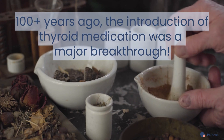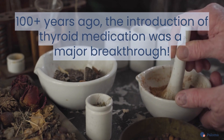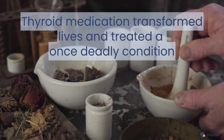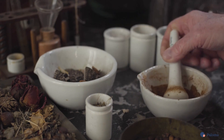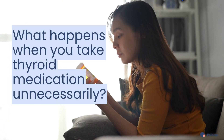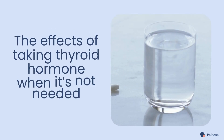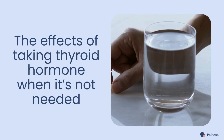More than 100 years ago, the introduction of thyroid medication was a major breakthrough. It transformed lives and successfully treated a once-deadly condition. But what happens when this life-saving medication is taken unnecessarily? Let's look at the effects of taking thyroid hormone replacement when it's not needed.